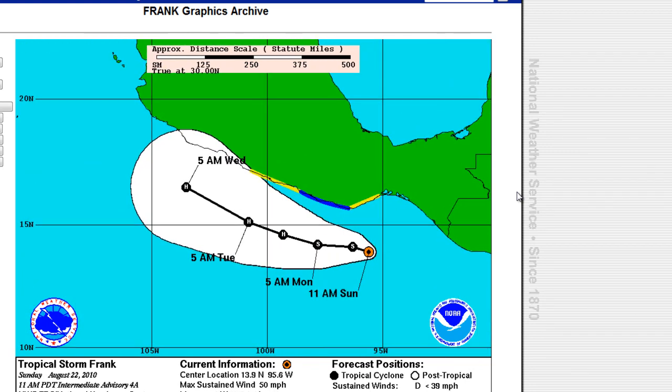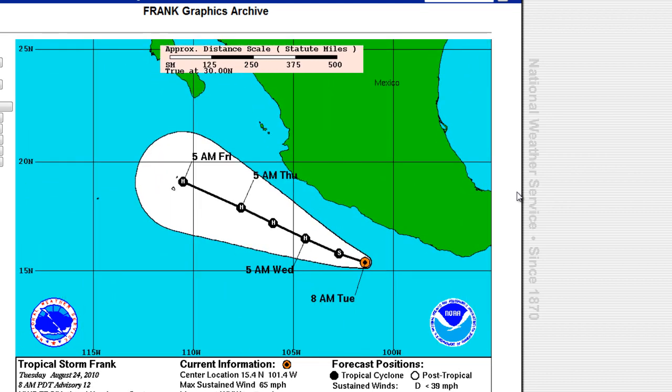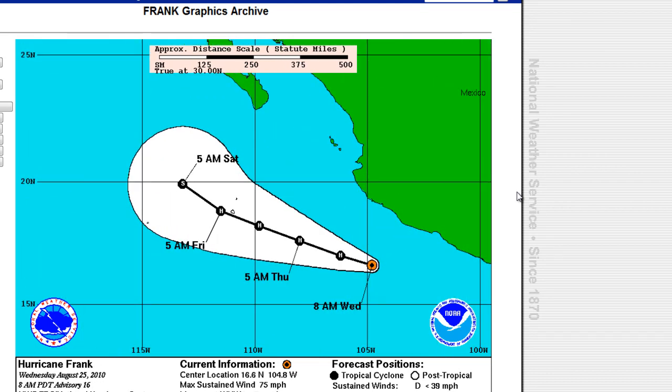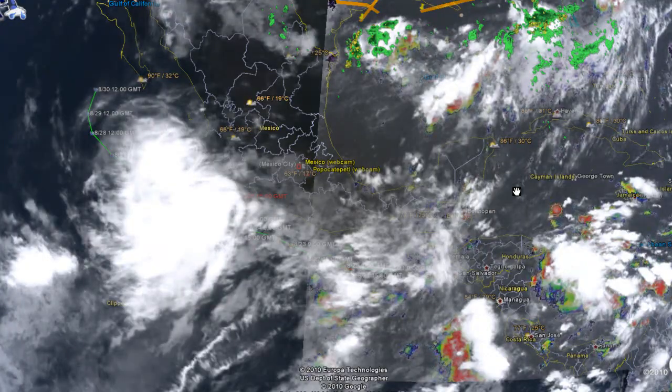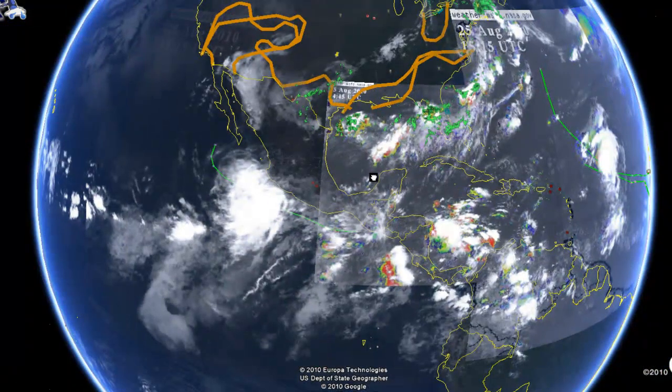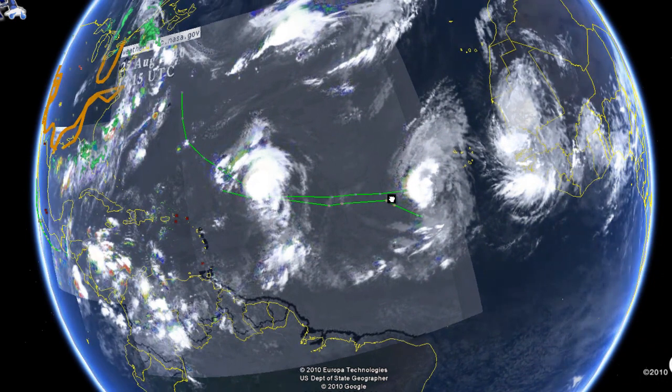We'd also like to see any footage from your area — heavy wind storms or anything like that. Bring that to us and we'll go ahead and post it right here on Mr. Hurricane Tracker and on the website front page. We'd be glad to post your footage.